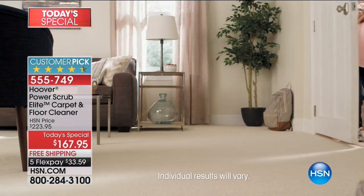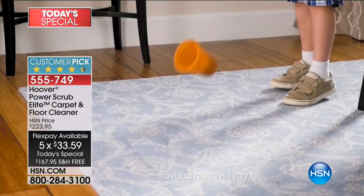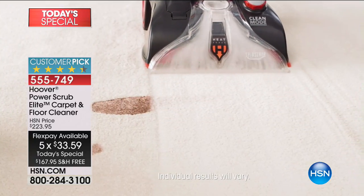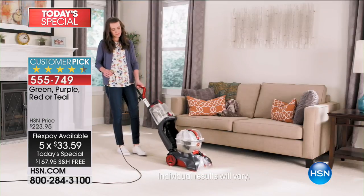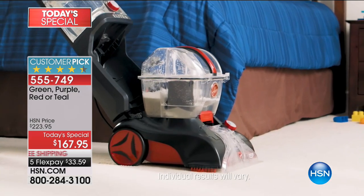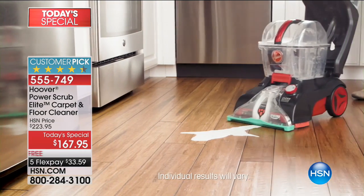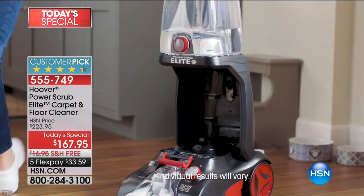It's already a customer pick at HSN and in the industry. And today it's the cost of a rental — your FlexPay is one day of rental, for the lowest price in America. And by the way, we even have it in fun colors. For the first time ever, the Power Scrub is being offered in exclusive colors here at HSN. I'll give you fair warning: I knew red was going to be our bestseller and it may sell out during this presentation — less than a thousand in stock for the rest of the country for the rest of the day.